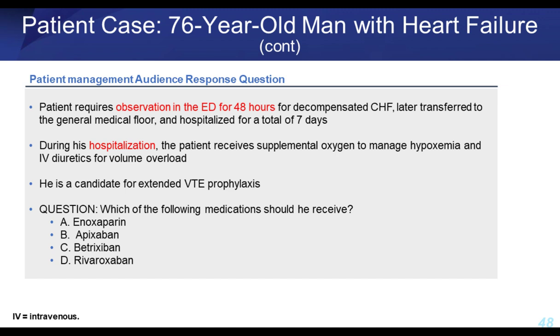Question: this patient requires observation in the ED for 48 hours for decompensated heart failure, is then transferred to the general medical floor and hospitalized for a total of seven days. During hospitalization he requires supplemental oxygen for hypoxia and IV diuretics for volume overload. Is he a candidate for extended VTE prophylaxis over 35 days, and which drug would you pick — enoxaparin, apixaban, betrixaban, or rivaroxaban? About 30% would stay with standard 14-day enoxaparin therapy, while about 60% would switch to the newer agent, betrixaban.